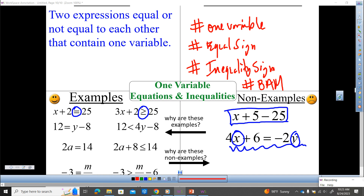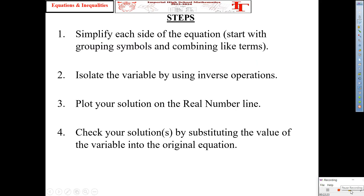Send that in, please. I'm going to make sure you got the whole Frayer model. In order to solve one-variable equations and inequalities, there are four components I like to see. Number one: simplify each side of the equation to the smallest possible expression. Number two: isolate the variable — leave it by itself on either side. Number three: plot the solution on the real number line. Number four: check your solution by substituting it back into the original equation.